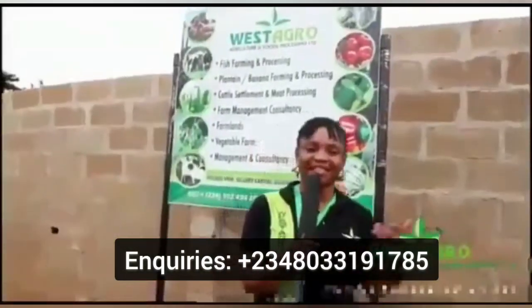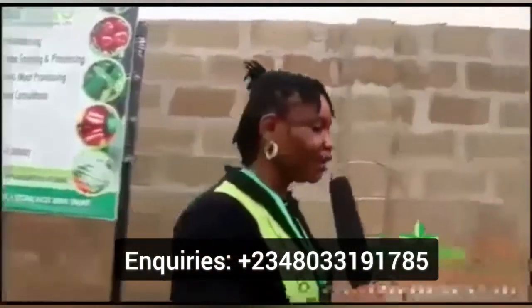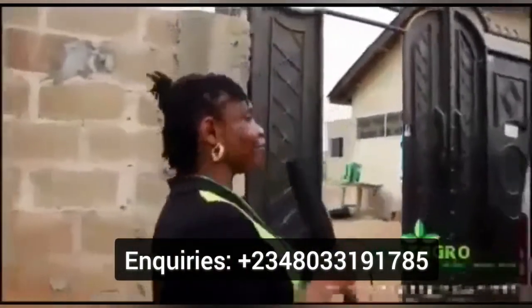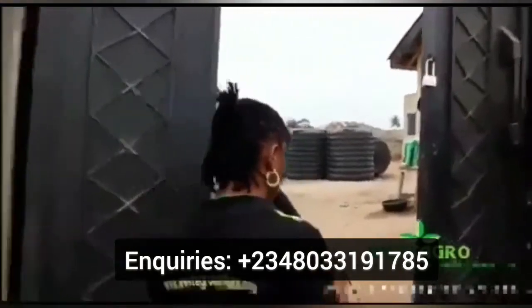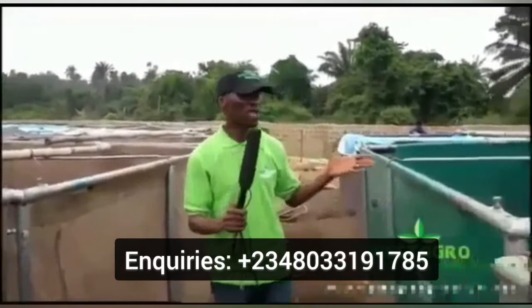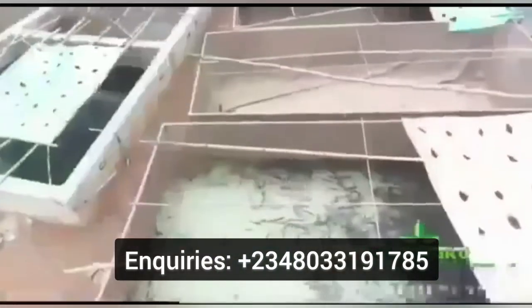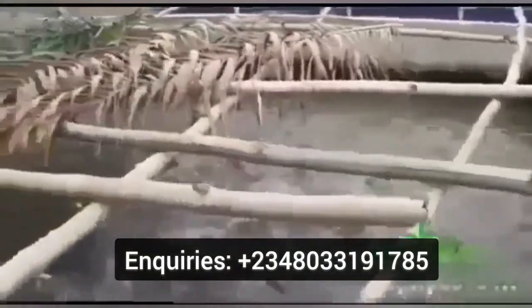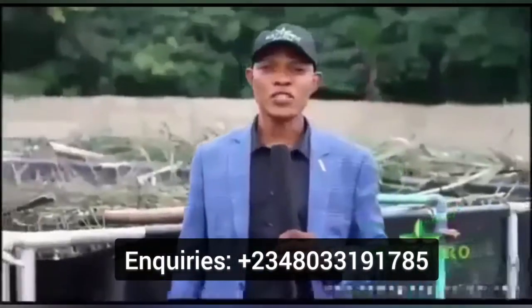Good day everyone. This is West Agro farms. On this farm we have the fish sections where you see varieties of fish — catfish we have at West Agro. This is the West Agro fish section. Here we have about 200 ponds and about 1 million plus catfish of different sizes. We have the Milan size, the table size, the juveniles, and the fingerlings.